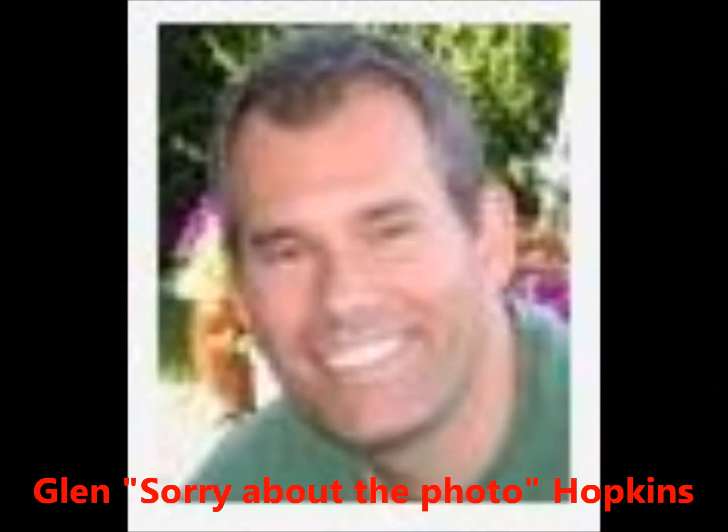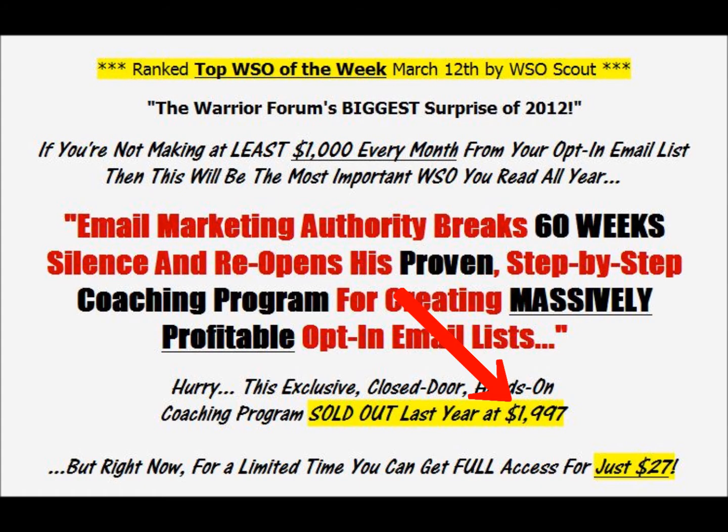Glen Hopkins is the author of this amazing course, which last year sold for $1,997. It was sold out at that price. But right now you can get the whole package he's offering on this WSO for just $27.